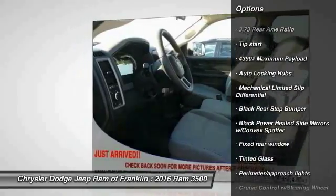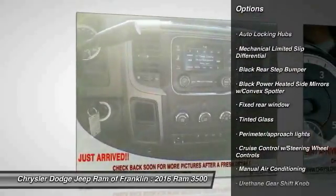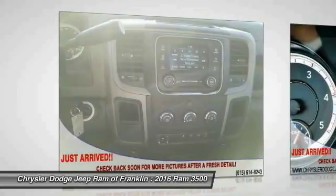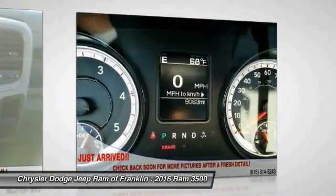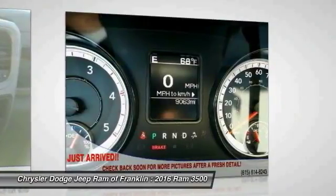Anti-lock braking system, air conditioning, adjustable steering wheel, power steering, driver airbag, cruise control, four-wheel disc brakes, four-wheel drive, passenger airbag, child safety locks.